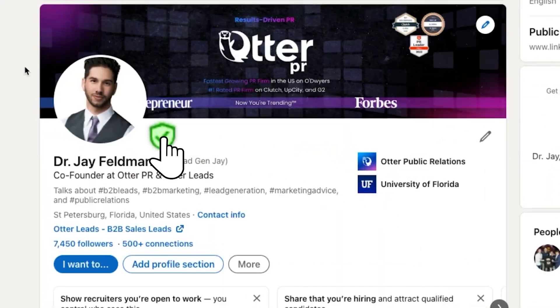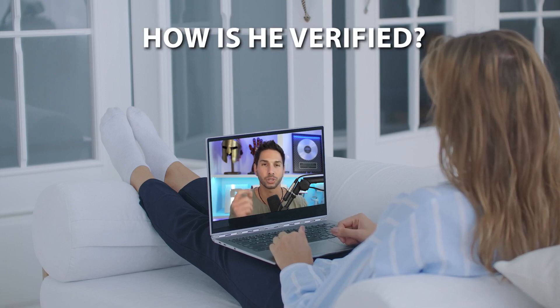Here's how to get a verification badge on LinkedIn. This takes about two minutes and is so easy. People are automatically going to see your verification badge and assume that you're important — and that's because they don't know what I'm about to show you.